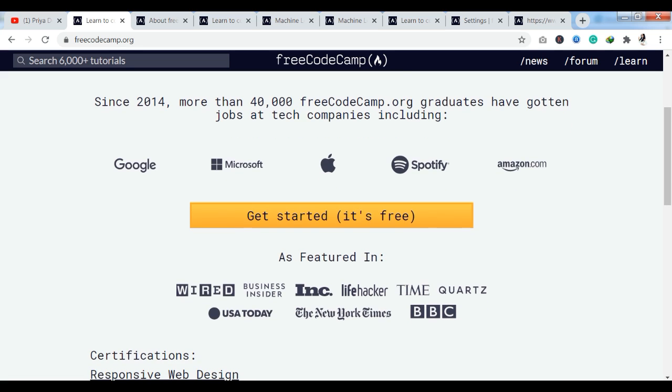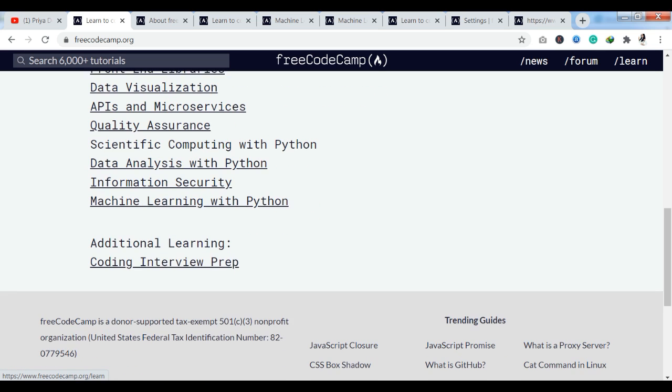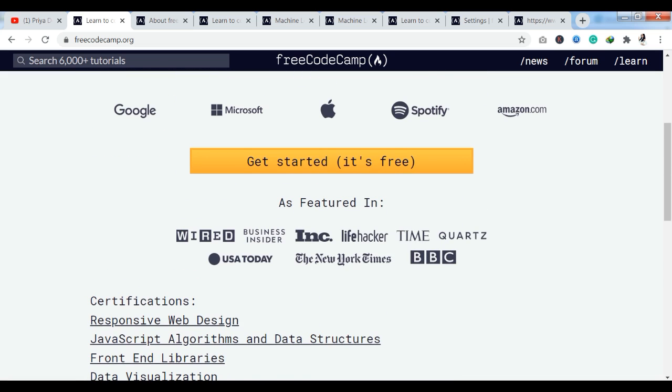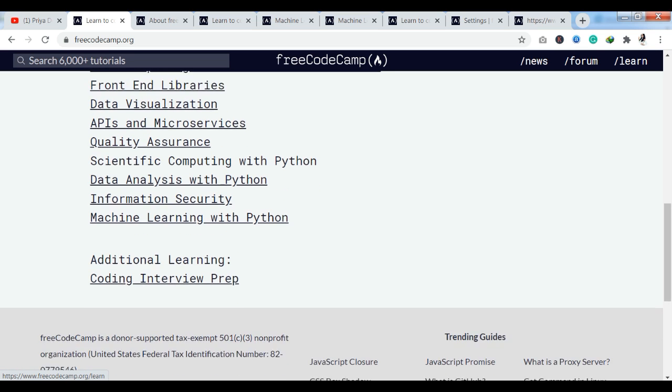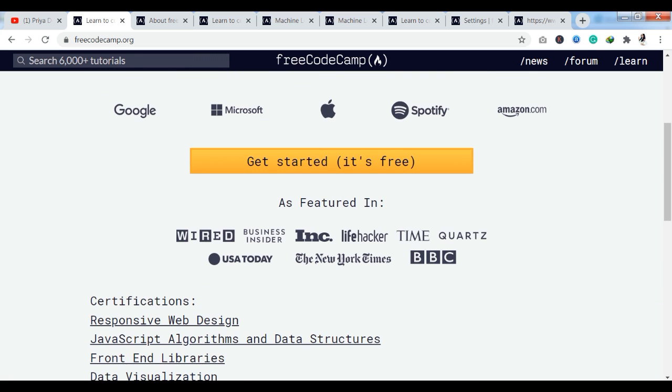So you can see that if you have courses and certifications here, you can get jobs at companies like Google and Microsoft. Looking at the available certifications, you can see: Responsive Web Design, JavaScript Algorithms and Data Structures, Front End Libraries, Data Visualization, APIs, Quality Assurance, Scientific Computing with Python, Data Analysis with Python, Information Security, and Machine Learning with Python.